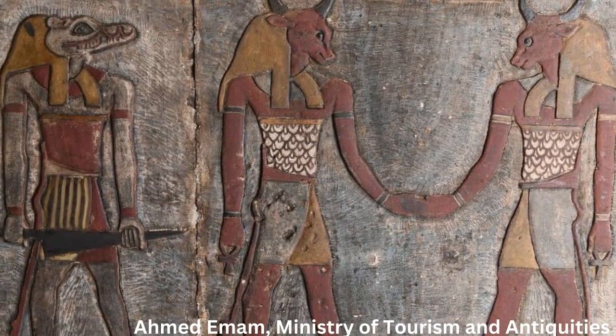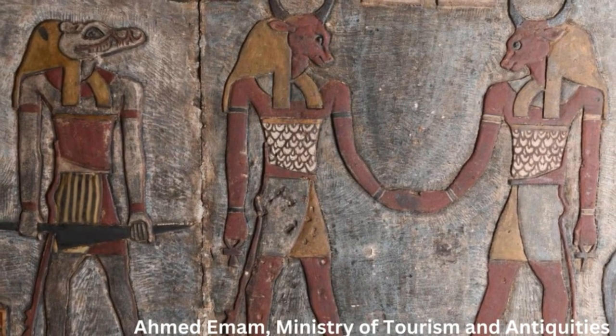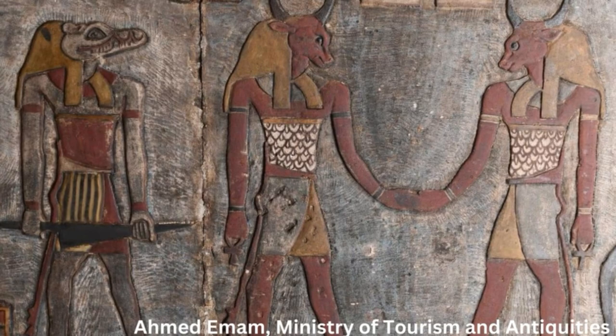Soot and grime slowly accumulated on the ceiling of an ancient Egyptian temple. The once vibrant and colorful decorations became increasingly obscured as centuries of apathy stretched into millennia of neglect. Not anymore.